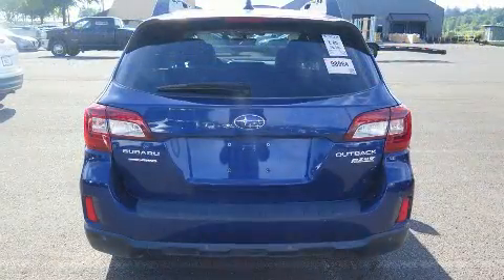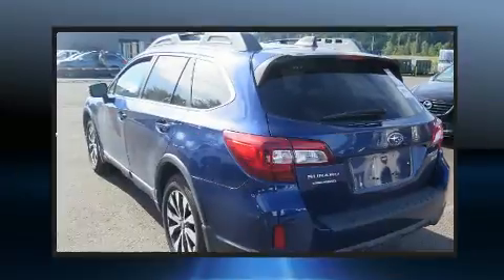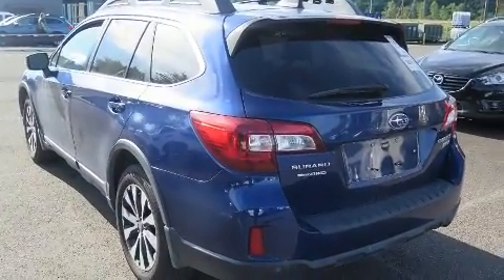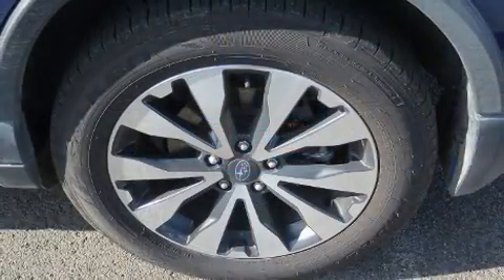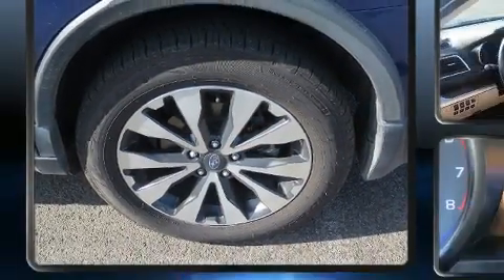A wealth of standard features mean that you no longer have to sacrifice, such as remote keyless entry, adjustable headrests in all seating positions, heated front and rear seats, power moonroof, turn signal indicator mirrors, and a split-folding rear seat.